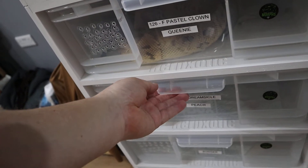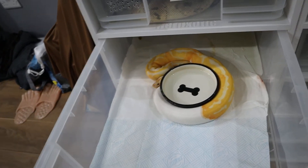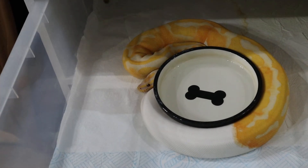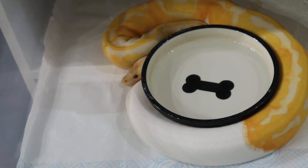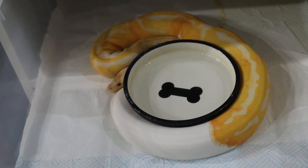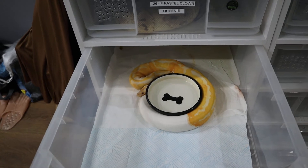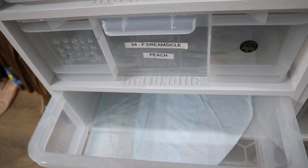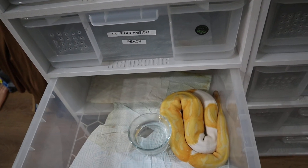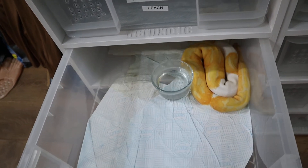Let's see the dreamsicles - Peach the girl, see how she's doing - she's ball-wrapping, gorgeous gorgeous gorgeous. She must be building follicles and she's getting on towards 900 grams, so that's a really good healthy weight for her first season. Then we've got her husband below - Bowser. He's chilling and he's almost a thousand grams as well. So all good on the sub-adults and adults. Now we'll just have a quick look at our hatchlings and grands.